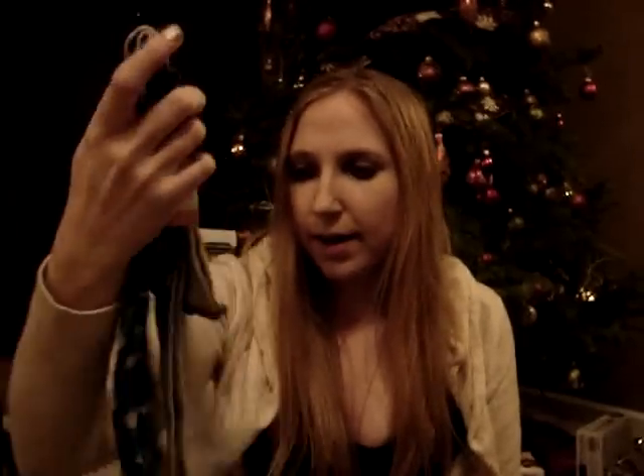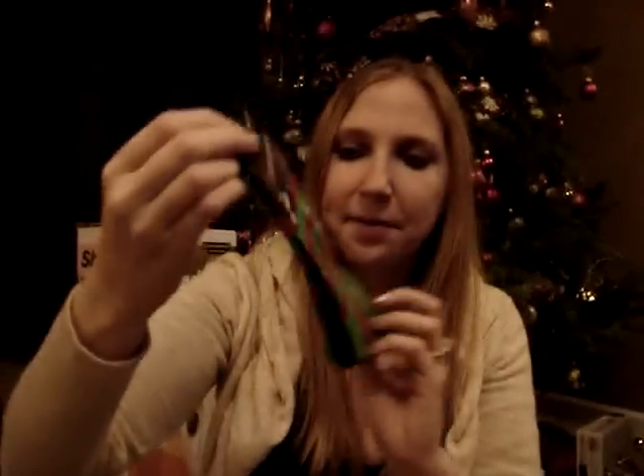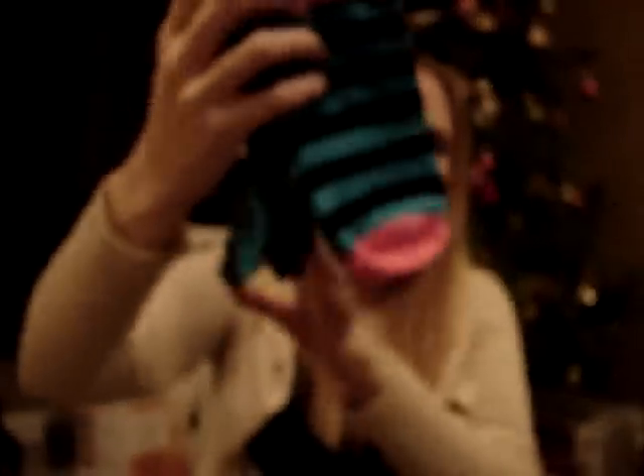I got lots of socks. I got these in-highs — it came with a leopard pair and a solid pair. My boyfriend got me those. My boyfriend also got me these packs of socks. I actually picked out these socks from the Dollar Tree — my parents got them. They've got little gingerbread men on them and they say 'oh snap.' I also picked out these neon socks that my parents got me — I'm actually wearing a pair right now.